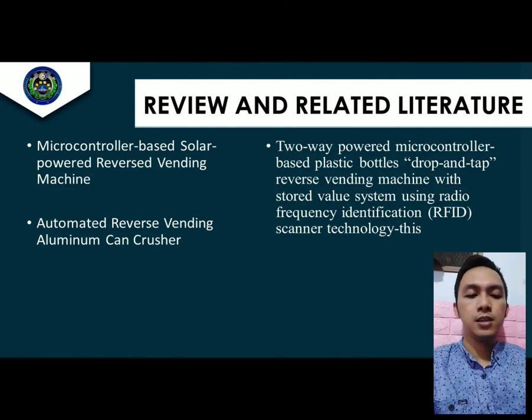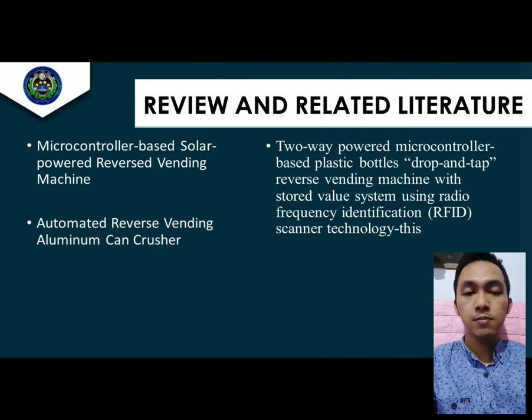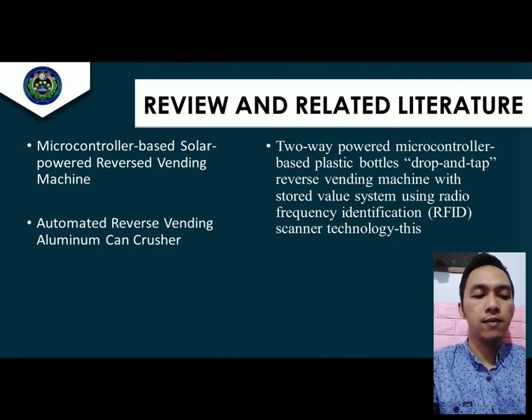Review of Related Literature — Local Studies. First is the Microcontroller-Based Solar-Powered Reverse Vending Machine Aluminum Can Crusher. This project consists of a PIC16F84A microcontroller, two proximity sensors, and a solar power system. The microcontroller is programmed to be activated by the two sensors simultaneously. Second is the Automated Reverse Vending Aluminum Can Crusher, which attained a high level of confidence in accepting or rejecting aluminum cans inserted.